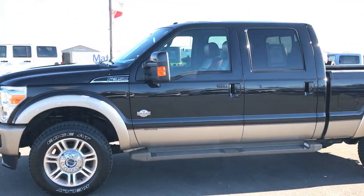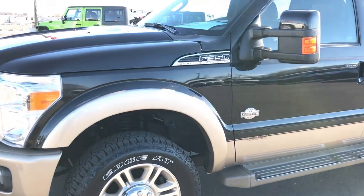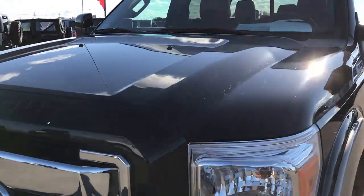This is stock number 8837, a 2012 Ford F-350 crew cab short box. This truck has a 6.7 liter Power Stroke diesel.